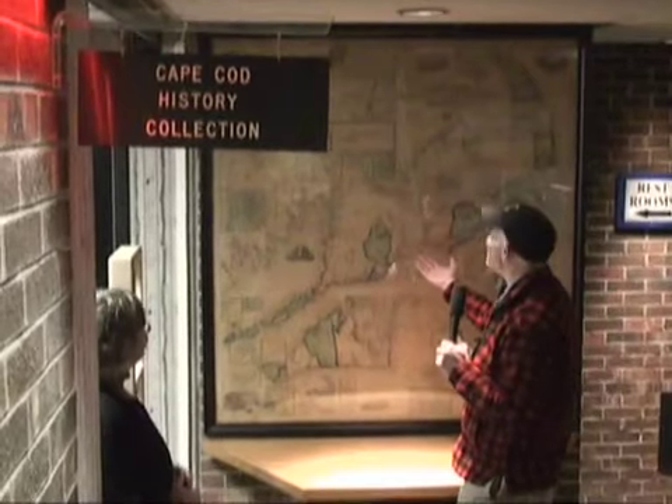Howdy folks, I'm Eric Williams and welcome to CapeCast, the official webcast of the Cape Cod Times. We are standing before the most exciting map on Cape Cod right here at Cape Cod Community College, and it's just been made into a really exciting book. Let's find out more next!